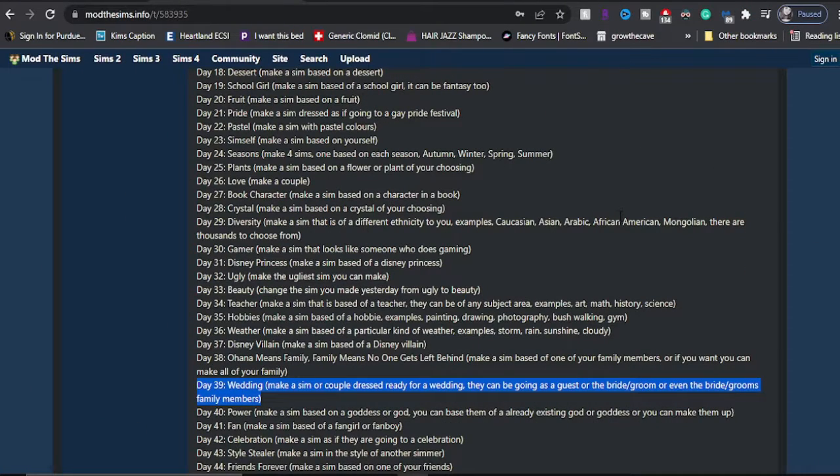Hey y'all, welcome to my channel. My name is Kimmy. If you're new here, today we are doing Day 39 of a Hundred Dated Past Sims Challenge, and today's theme is wedding. The prompt says: make a sim or a couple dressed ready for a wedding — they can be going as a guest, bride and groom, or even family members.